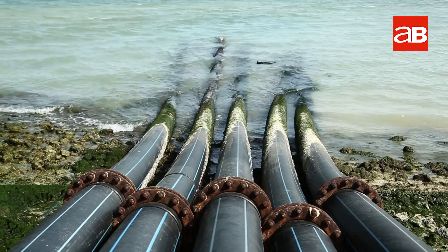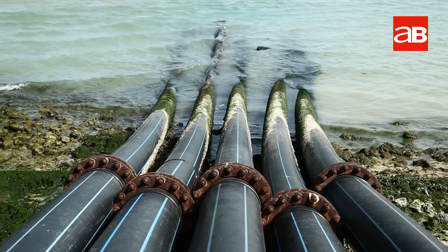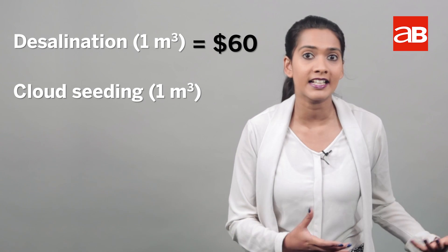You might say that effective desalination plants are a solution for the water problem, but a typical large-scale desalination plant produces 100,000 cubic metres of water per day, which costs 100 million dollars — equating to 1 million dollars for every 1,000 cubic metres. With our fast-growing population, the UAE is under pressure to come up with cost-effective alternatives. Desalinating 1 cubic metre of water from the sea costs about 60 dollars, whereas the same amount of water extracted through cloud seeding costs just 1 dollar.